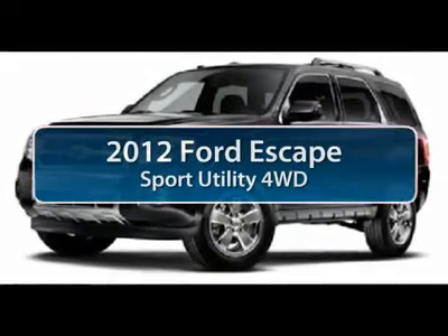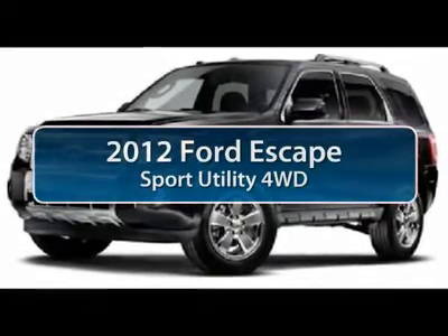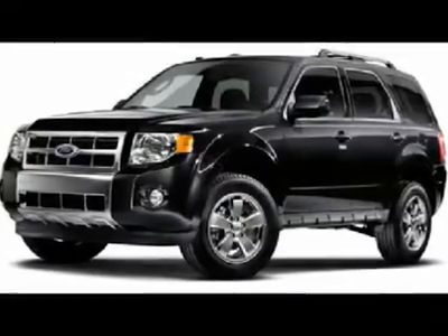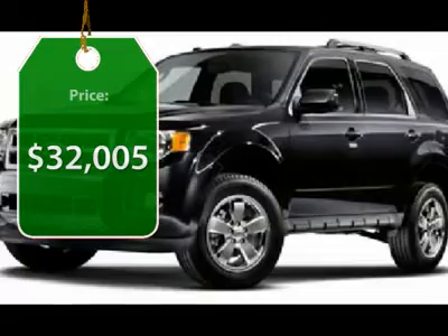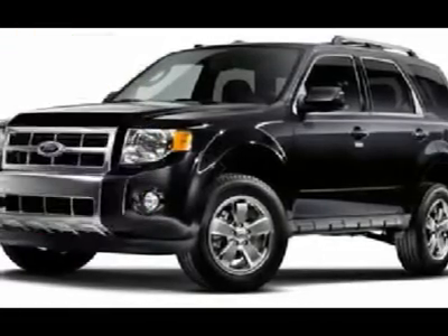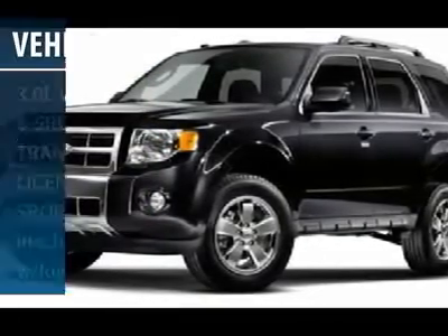The 2012 Ford Escape. Gas engines flex, tow, sip and go with Ford Escape, and it's priced below $35,000. Here are some of this vehicle's great options.